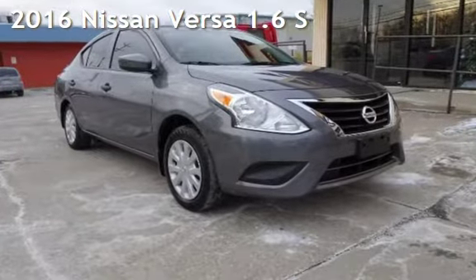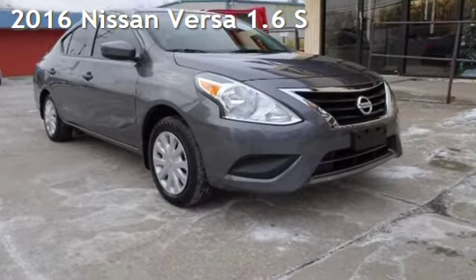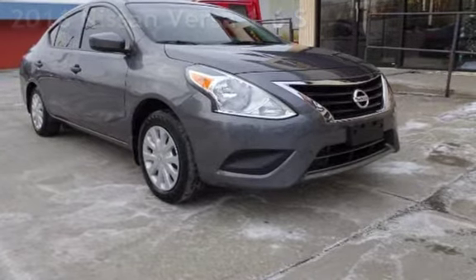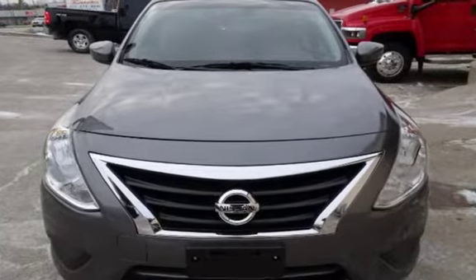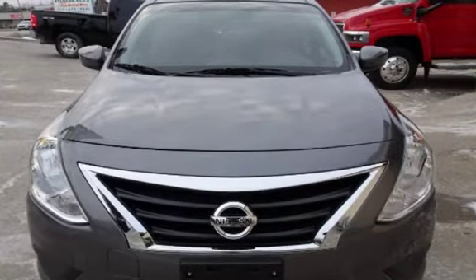Presenting a pre-owned 2016 Nissan Versa 1.6. This four-door sedan has a four-cylinder, 1.6-liter I-4 engine, with front-wheel drive, and an automatic transmission.